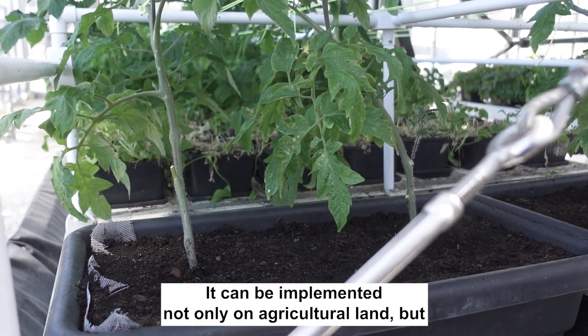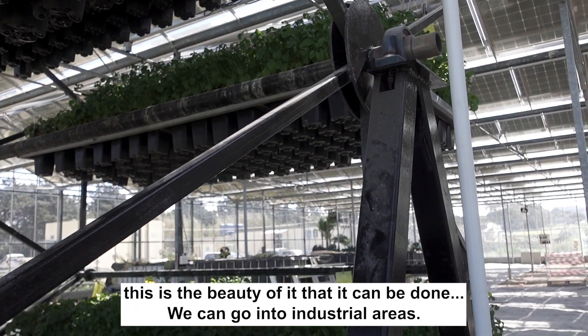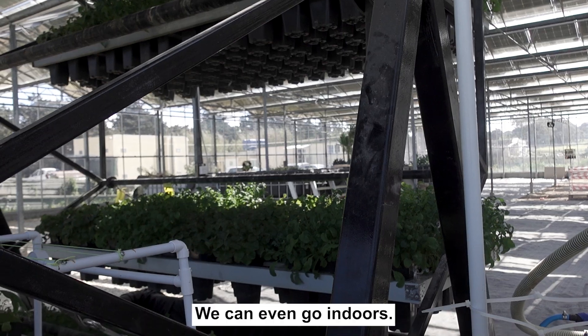It can be implemented not only on aerated agricultural land — that's the beauty of it — we can go into industrial areas, we can even go indoor.